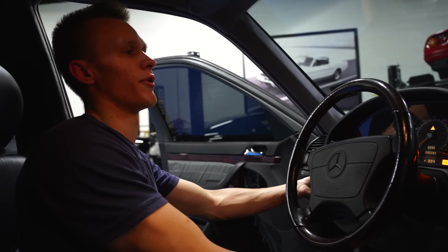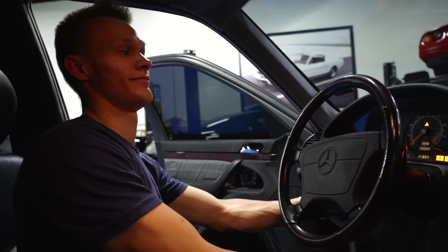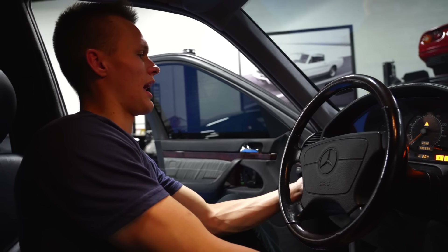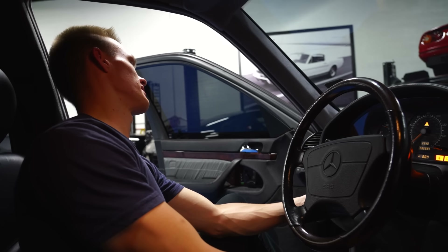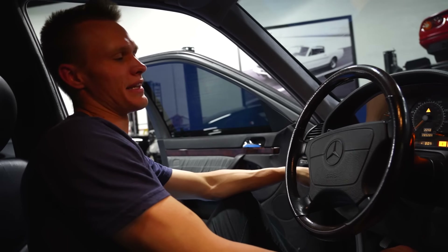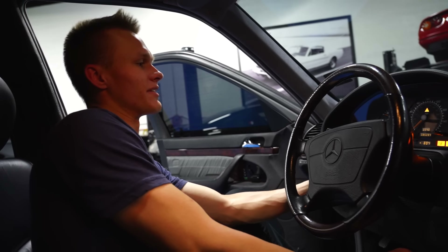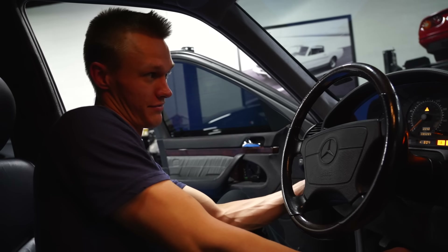How do you adjust the steering wheel? How many other cars in the 90s had a button down here that lets you electronically adjust the steering wheel? Not to mention while driving, which is very cool.